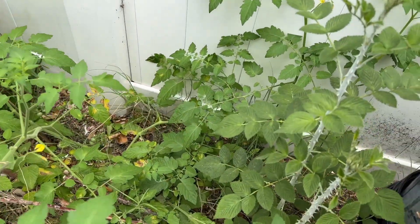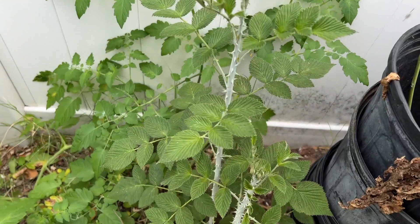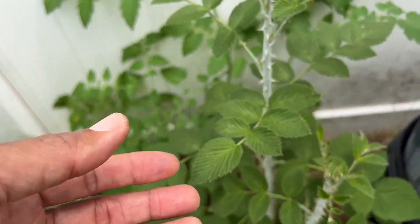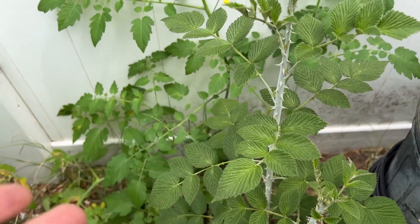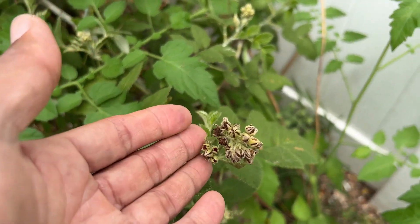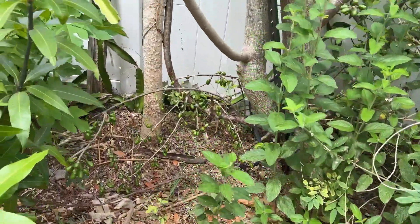We have some volunteer tomatoes here, most likely everglades tomatoes. Right here, this beautiful plant is a mysore raspberry. If you need a raspberry that grows in the tropics, this is the ideal one to get. No fruit yet but it's pushing a lot of flowers, so fruits should be coming in the next couple of months.